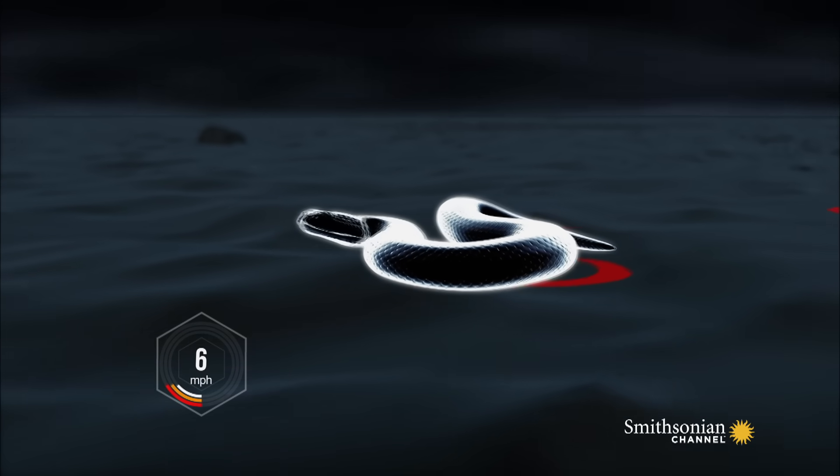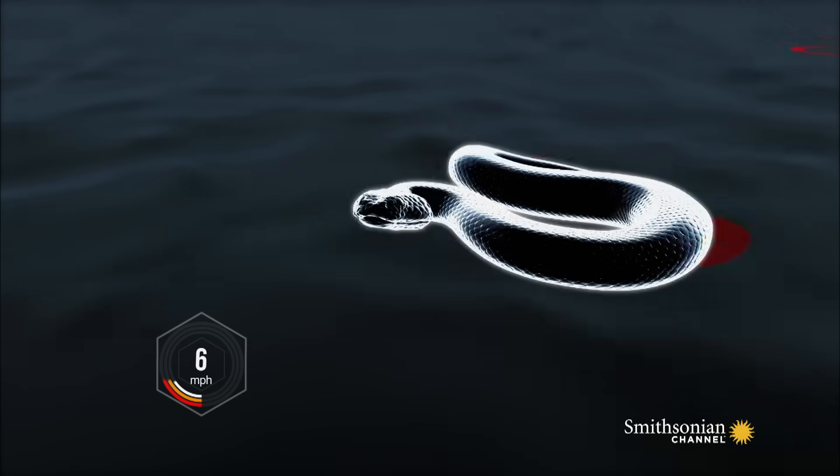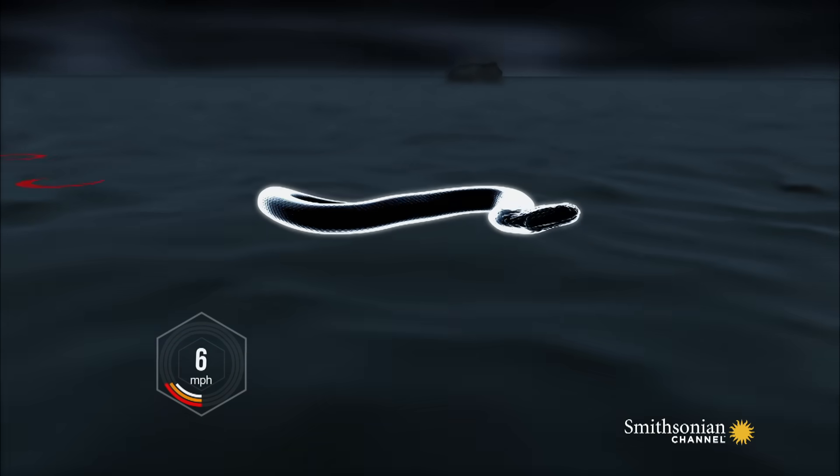As soon as that lands, the tail is brought up, and so on. This movement creates grip, much like a foot pushing down, allowing the snake to move forward without sliding, even on shifting sand.